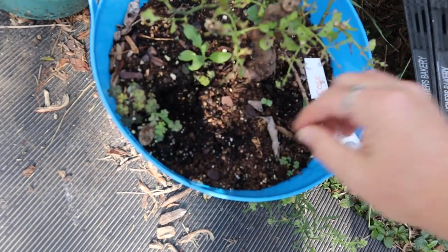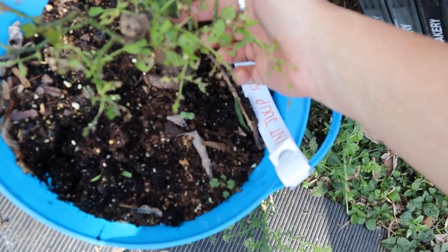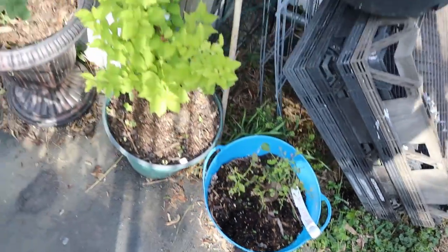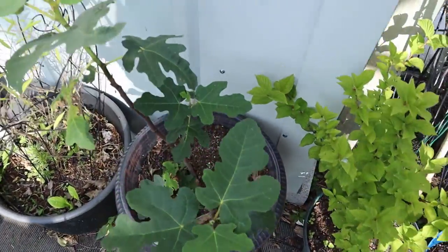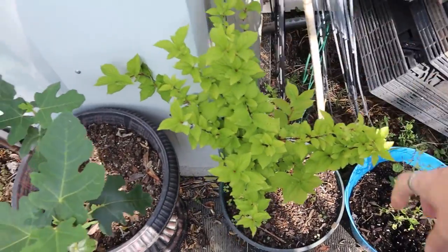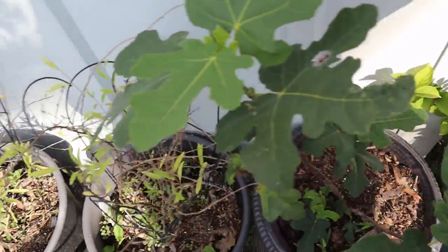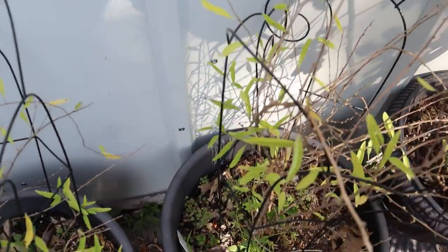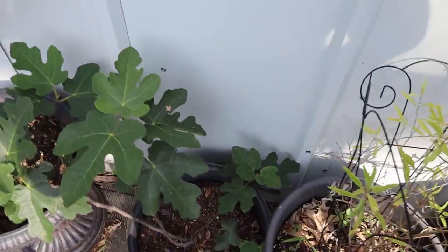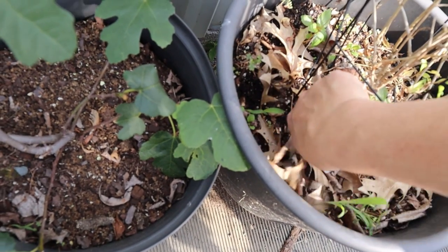This is supposed to be a Mint Julep Rose. It got trimmed back and it's got some new foliage that looks pretty good — I've also fed it. The fig, the dwarf cherry tree, and the goji berries — the birds got the goji berries off of there. They're pretty typical. It's a bit of a pain trying to keep these weeds pulled out.